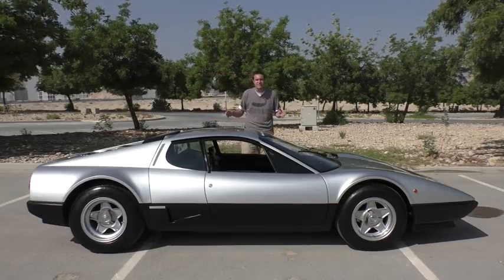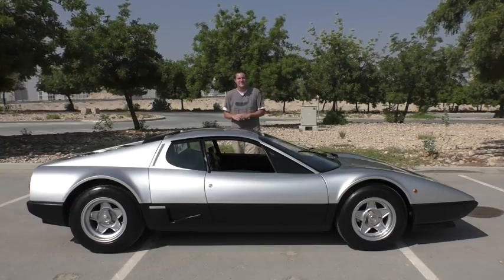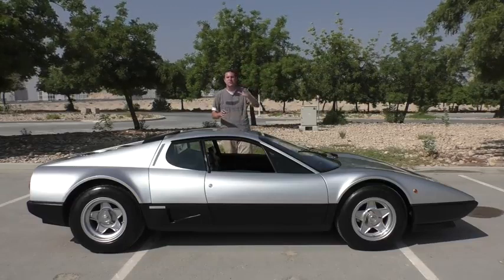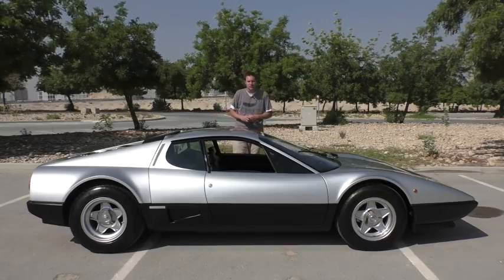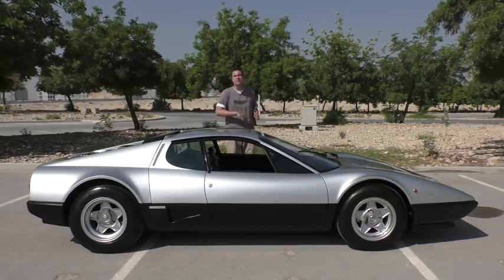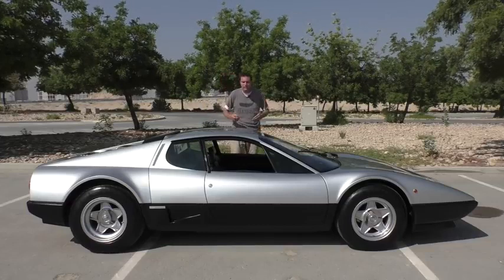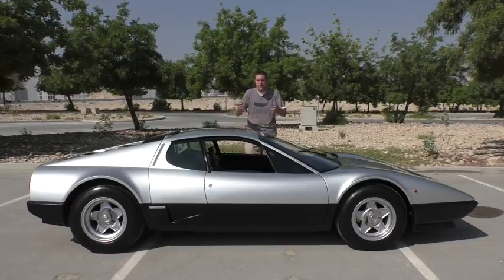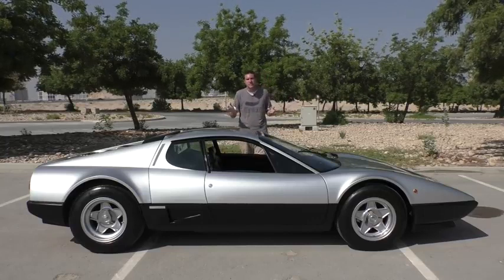Another reason is that this car was never sold new in the United States. At the time, Enzo Ferrari didn't want to comply with the myriad of U.S. government regulations, so he told his people just don't bother selling the Boxer over there — and so they didn't. As a result, this car remains unusually rare in North America to this day, although many people have imported them over the years.